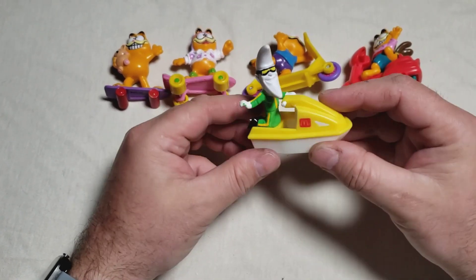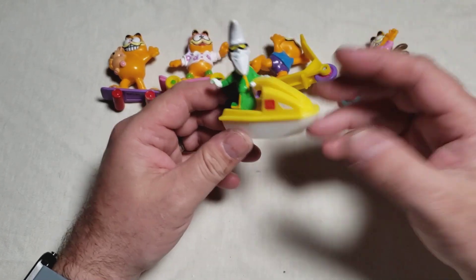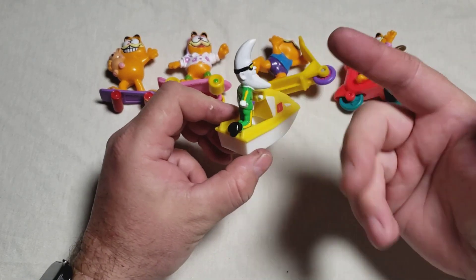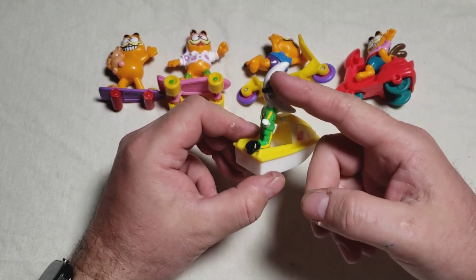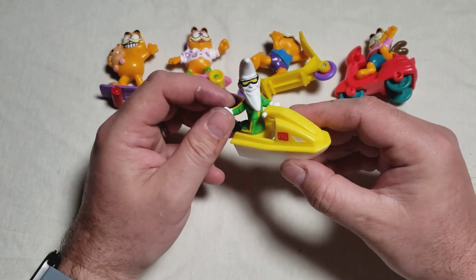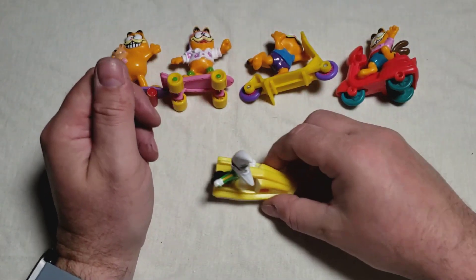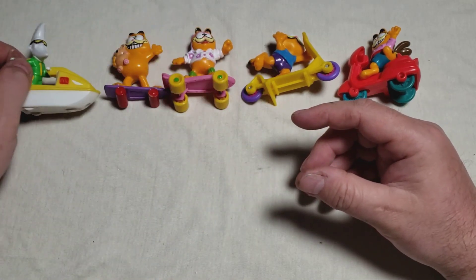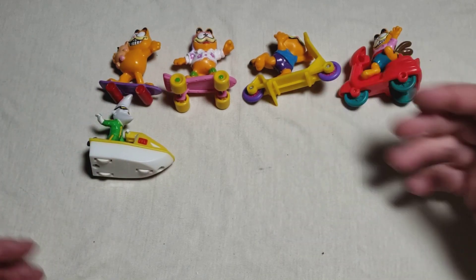It was creepy in the way that Max Headroom is, kind of — just a little unsettling, but a neat ad campaign, great design. You can't go wrong with that — the half-moon face is just cool. And here he is on a jet ski. It really rolls. It's definitely not as awesome as the Garfield ones, but still pretty solid.